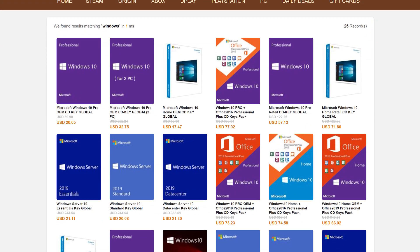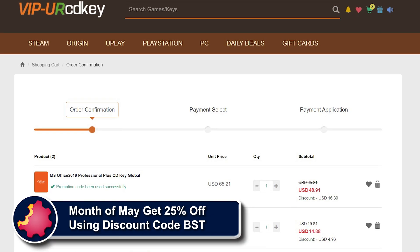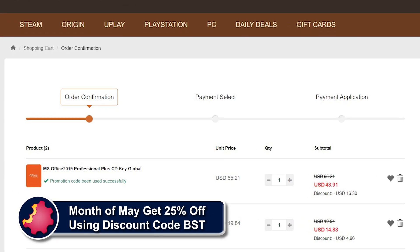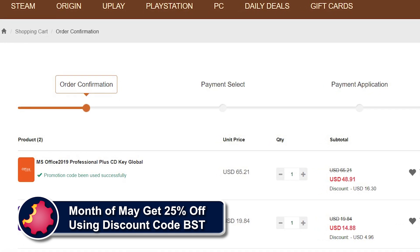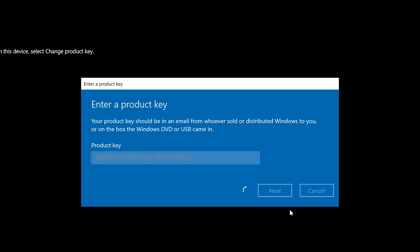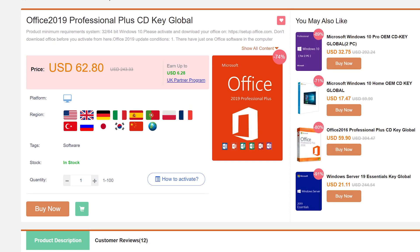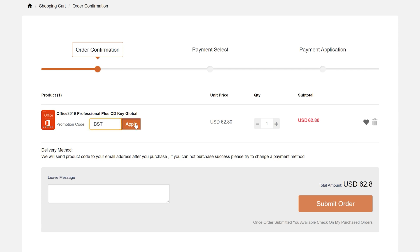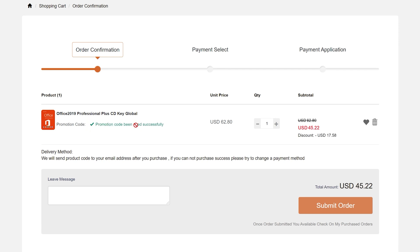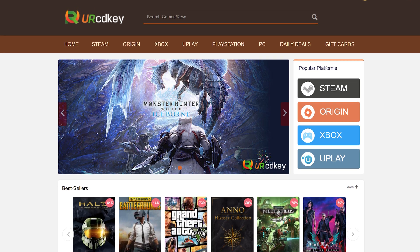URCD Keys is the best source for genuine Windows 10 and Office Professional product keys that work the first time, every time. Get 20% off normal prices using our discount code BST for ByteSized Tech and the link in the video description below. $15 gets you a Windows 10 Professional OEM key that activates directly with Microsoft, links to your Microsoft account, and works through reinstalls. Get a full copy of Office 2019 Professional Plus for about $50 that redeems at setup.office.com using your Microsoft account — it also works forever through reinstalls. We've been using URCD Keys for almost three years now and recommend you do so as well.